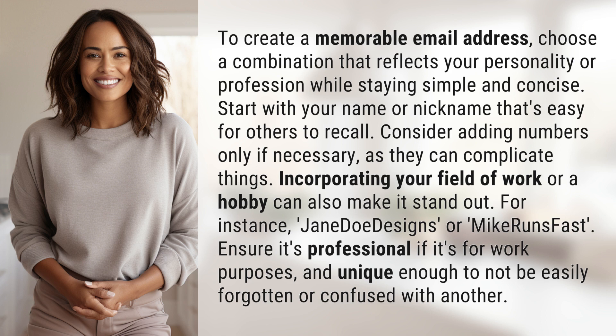For instance, something like 'GenitoDesigns' or 'MikeRunsFast'. Ensure it's professional if it's for work purposes, and unique enough to not be easily forgotten or confused with another.